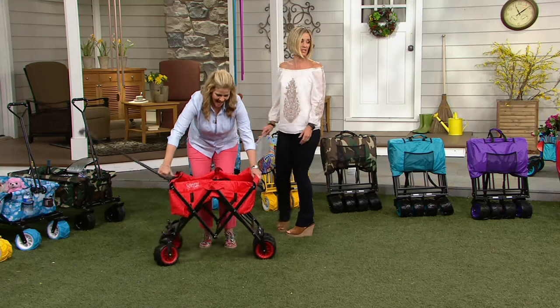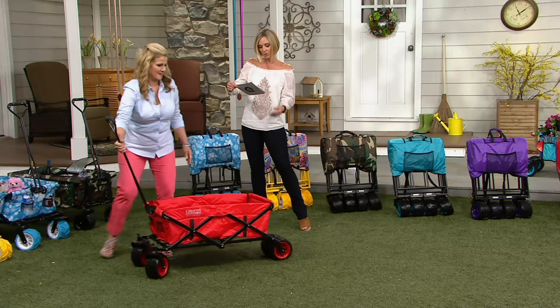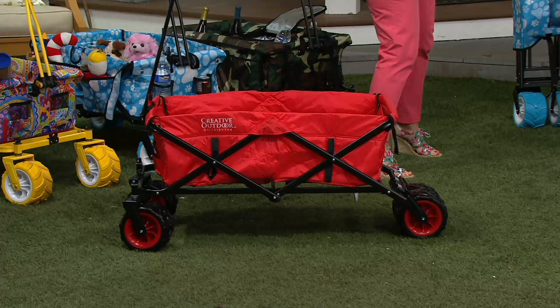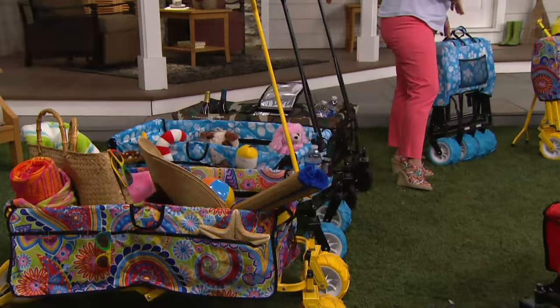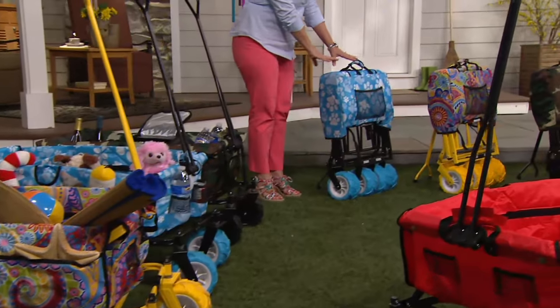There are a plethora of colors that we have to get through. The one in front of you is the red solid. We'll go through all of the colors because these are so fun and so fantastic. We have them in three solids and three prints, and this one inspired by Carolyn — that's the paw print design.